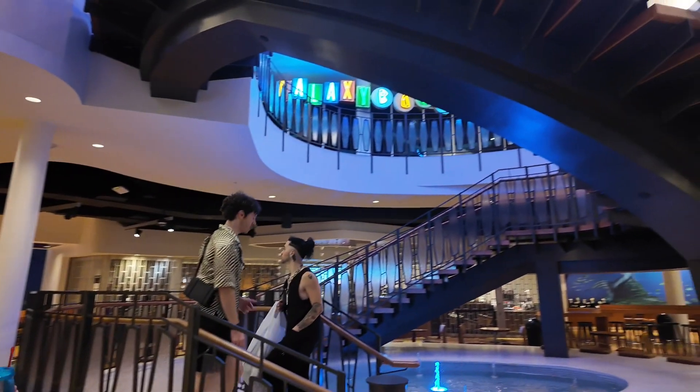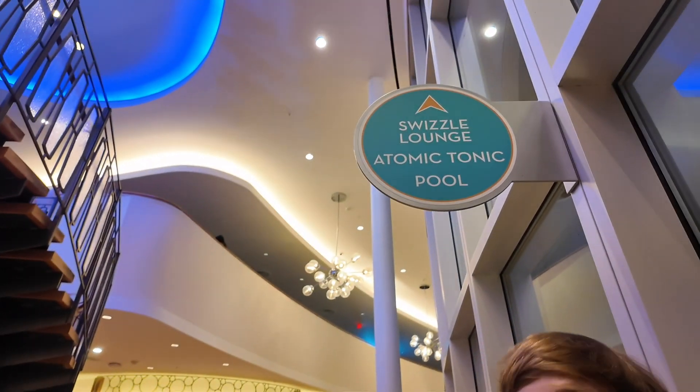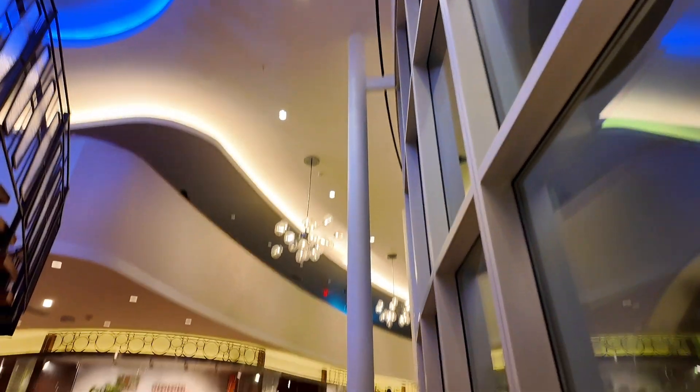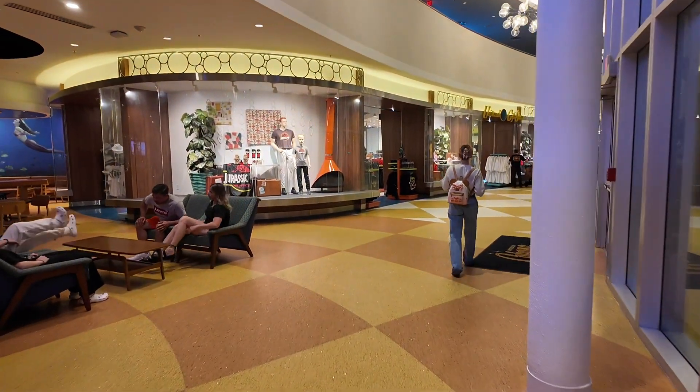Go upstairs and there's a Galaxy Bowl. Keep going straight ahead to the Swizzle Lounge, Atomic Tonic, and pool. This is also the merchandise store that we were referring to earlier.